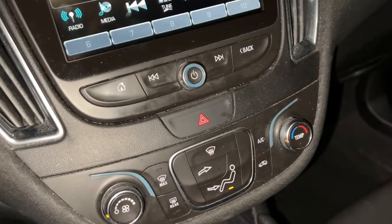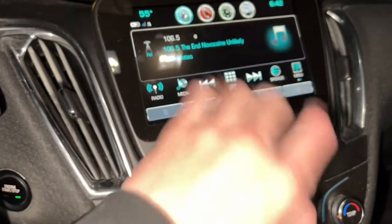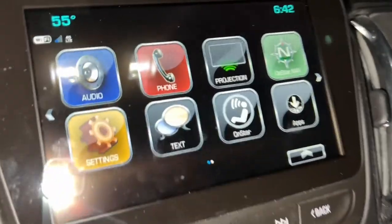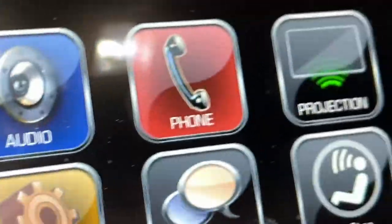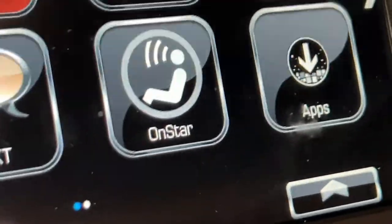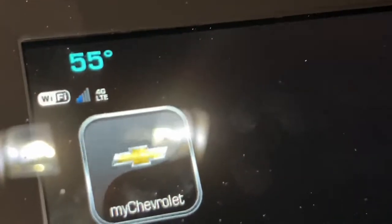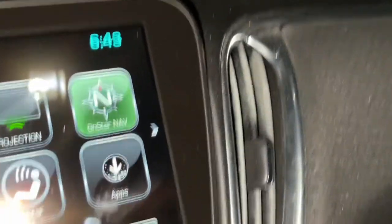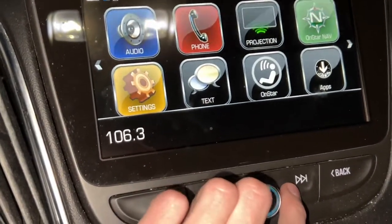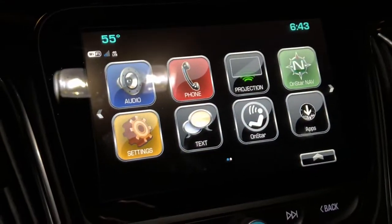Now let's talk about the center control area. The screen is touch screen — I'll get to that in a bit. Pressing the Home button shows all your different options: Audio, Phone, Navigation, OnStar, Nav, Apps, OnStar Text, and Settings. Pressing the Next button gives you the My Chevrolet app as well. You can scroll down to change the radio station from here too.